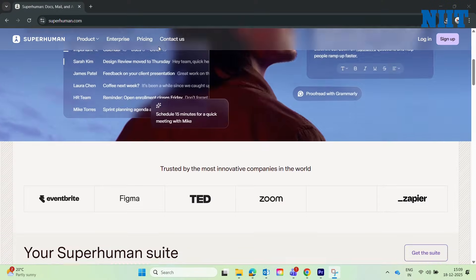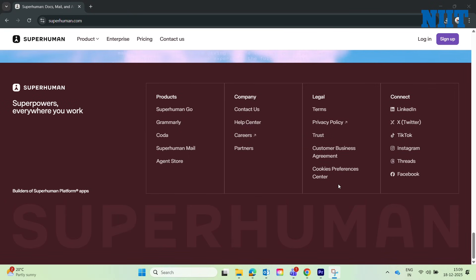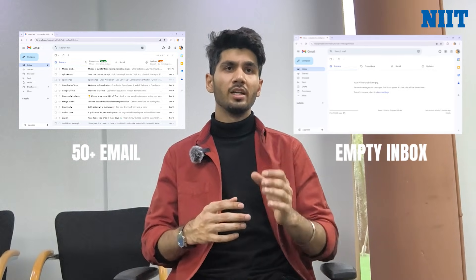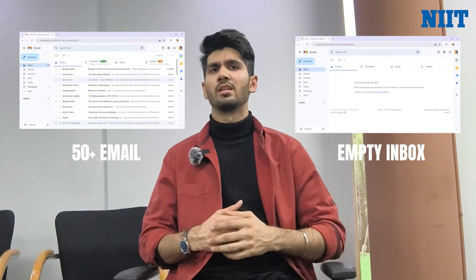Now let's talk about the productivity stack. My inbox used to be a disaster until Superhuman fixed it. It's the fastest email experience on earth. Between the AI sorting, which separates VIPs from newsletters, and the keyboard shortcuts, I can fly through 50 emails in 5 minutes. It gamifies the inbox so I hit inbox zero every single day, which saves me a huge amount of mental energy.